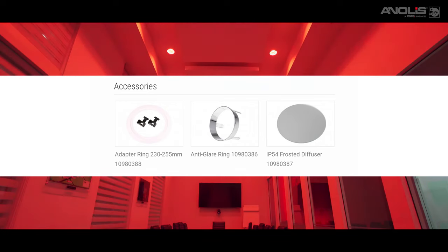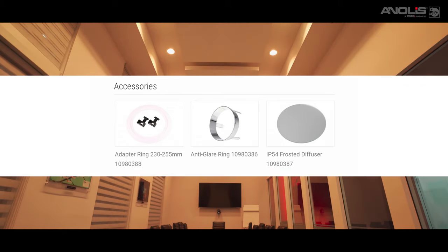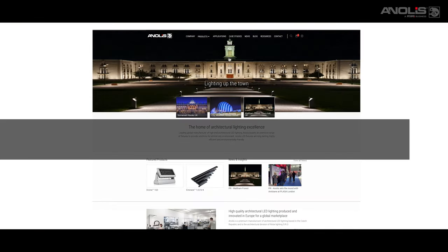There is a full range of installation accessories available, including diffusers, trims, ceiling adapters and pendant rigging hardware, all shown on our website.